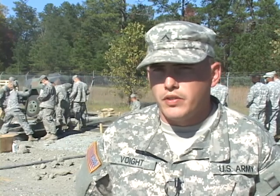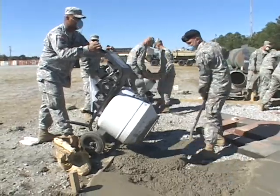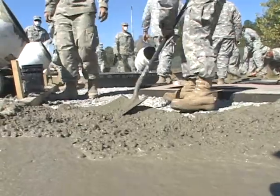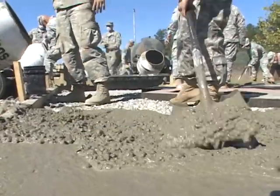Every building that goes up, every structure, there's concrete. You've got to pour a footer for everything, so concrete is very important when it comes to building any kind of structure. Today these soldiers are building a concrete pad for equipment storage.